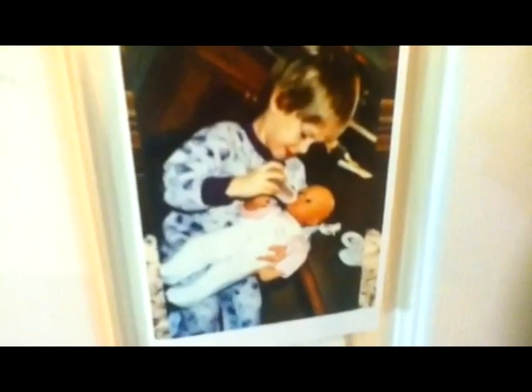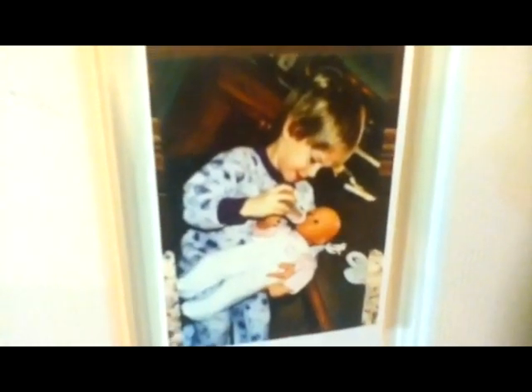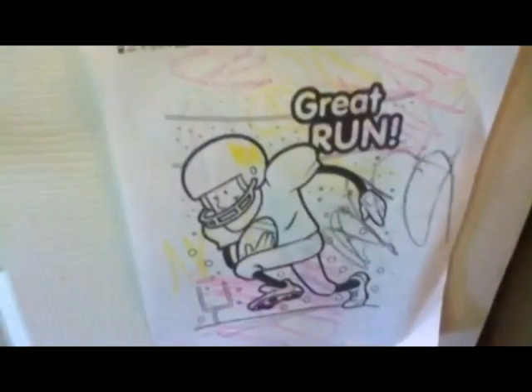This was me when I first got Olivia — my first time holding her, first time feeding her. And then she has a little coloring thing here.